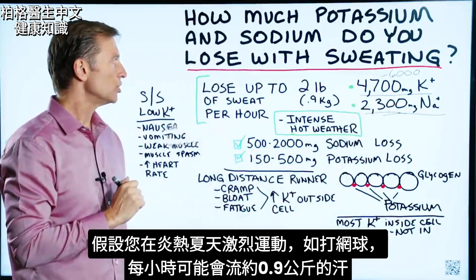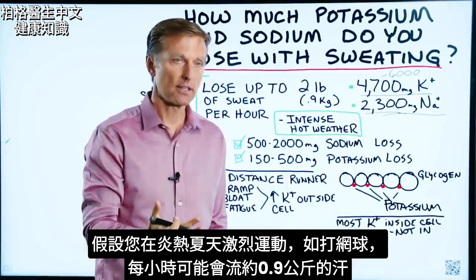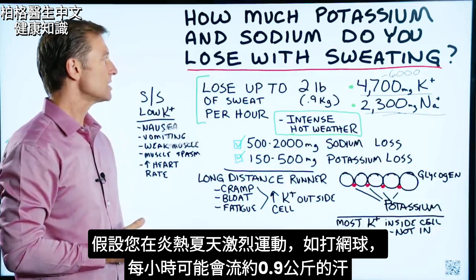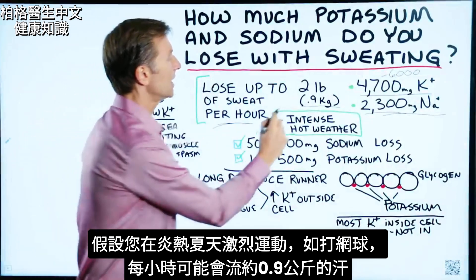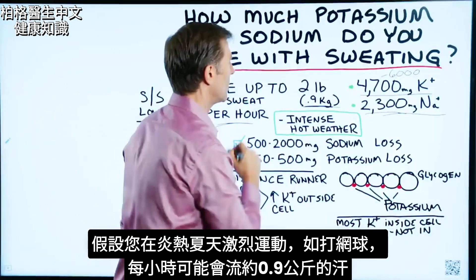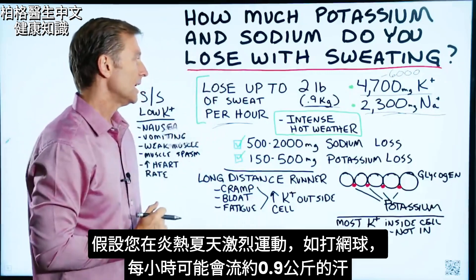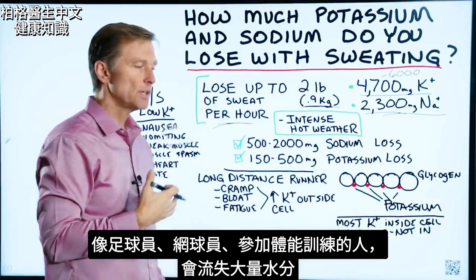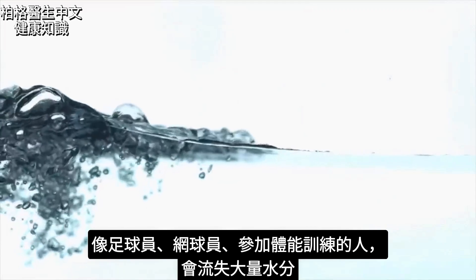Let's say, for example, you are working out really intensely outside where it's hot in the summer and you're playing tennis. You could lose up to two pounds of sweat — for those on the metric system, that's 0.9 kilograms, almost one kilogram of sweat every single hour. So if you're a football player, playing tennis, or in some boot camp or physical activity, you could lose a tremendous amount of fluid.